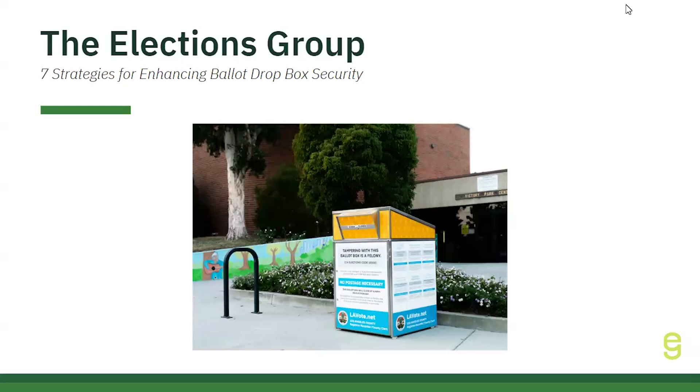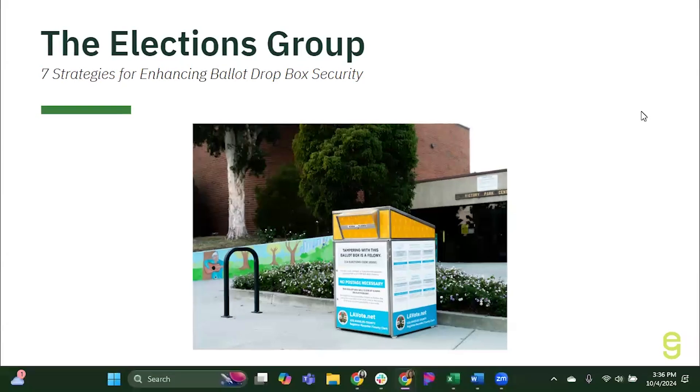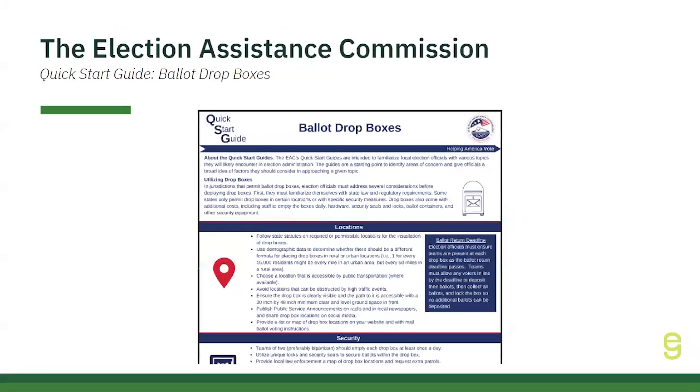Download the guide and the checklist today to get started. The EAC's Quick Start Guides are intended to familiarize local election officials with various topics they will likely encounter in election administration. The guides are a starting point to identify areas of concern and give officials a broad idea of factors they should consider in approaching a given topic. The EAC's Quick Start Guide on Ballot Dropboxes outlines essential steps for securely implementing them in your jurisdiction.